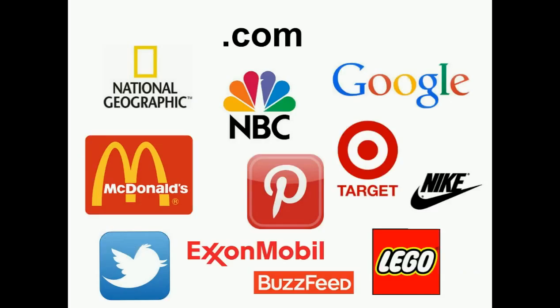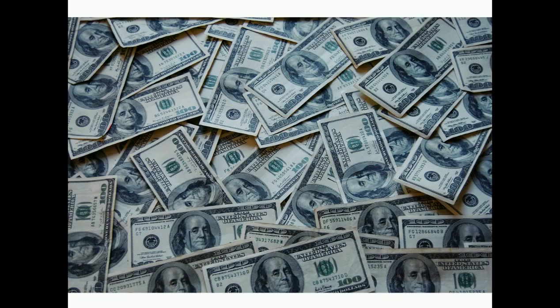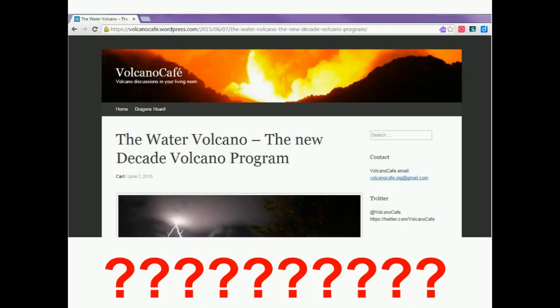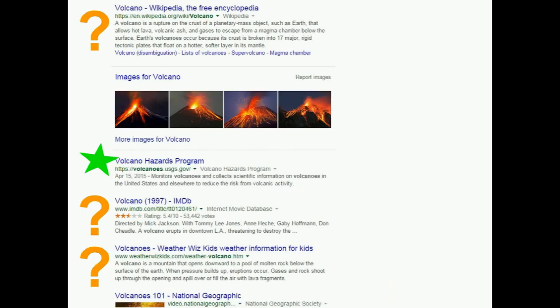Sites that end in .com or .net are created by companies or by some unknown person who may possibly have a hidden reason to create the website or may not actually know what they are talking about. Just because the site ends in .com or .net does not mean that it is not credible, but it does mean that you will need to look at other criteria as well in order to determine if this is a site you should be getting information from or not.